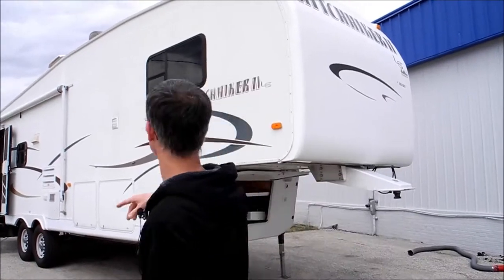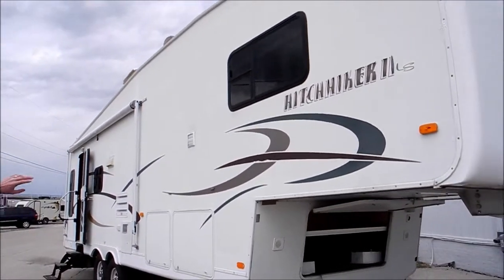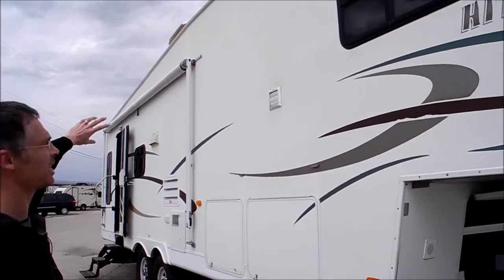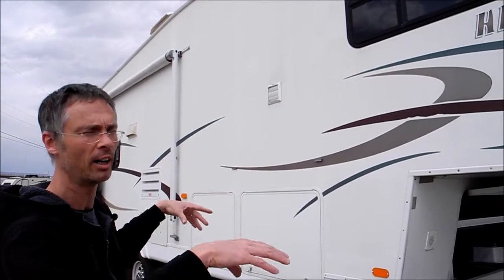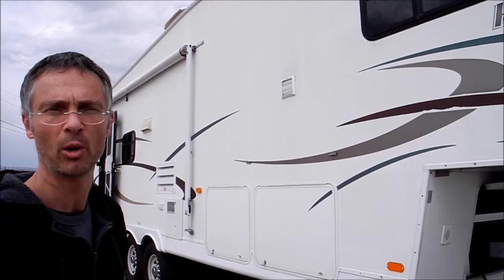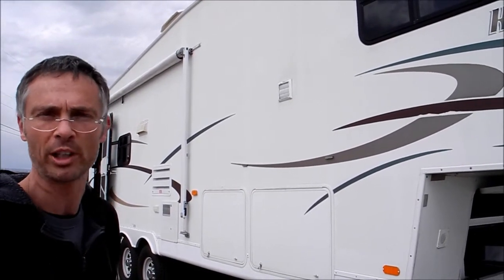One more thing I wanted to point out is the awning. It's got a big rip in it, so the fabric would need to be replaced. Also, the springs are just a little weak to roll it back in. You can do a full awning replacement, replace just the fabric, or just live with it.